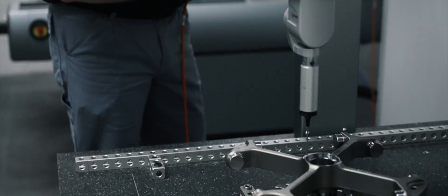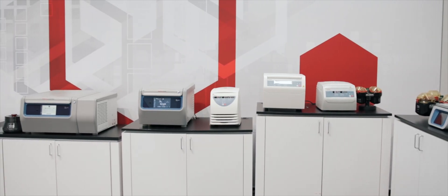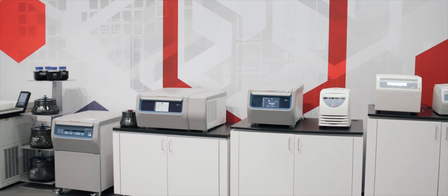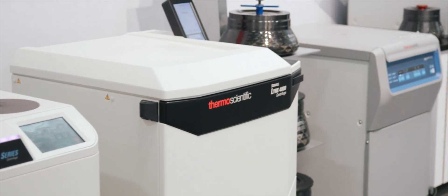We provide a broad portfolio of centrifuges and accessories to suit any application or budget, ranging from basic benchtops to advanced floor model centrifuges.